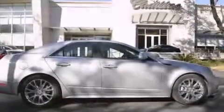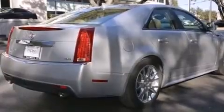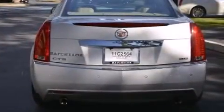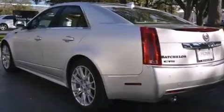Its top features and packages include a navigation system, keyless ignition, a low-tire pressure indicator, a DVD player, a 10-speaker audio system, a performance package, direct injection, aluminum wheels, and a sunroof that enables you to fill the cabin with fresh air at the push of a button.